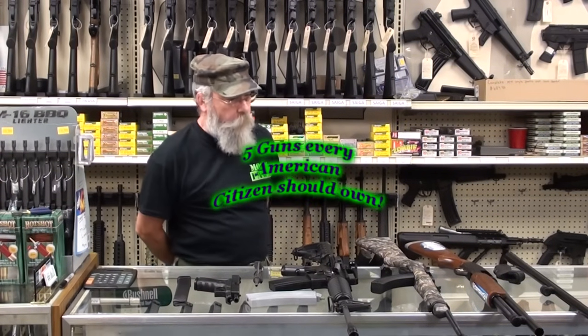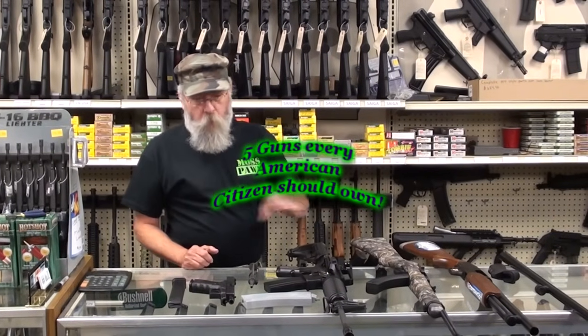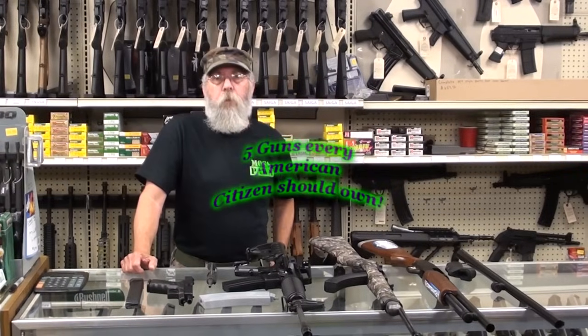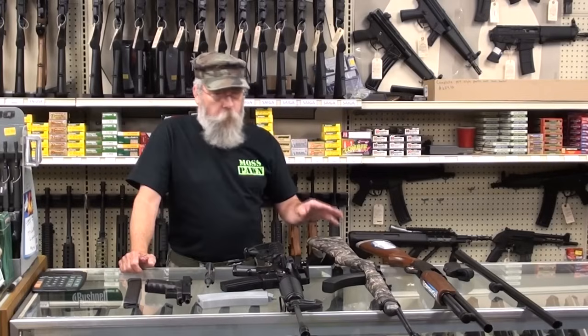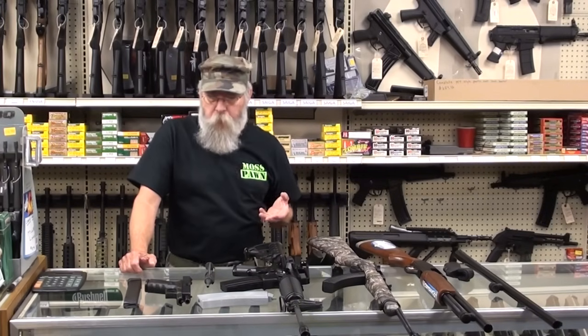Today we're going to try to discuss the five guns that everybody should own. We've actually got three long guns and a handgun. We decided that the long-range sniper weapon, a $2,000 rifle, was out of everybody's range. So we're going to try to get something here with multiple uses rather than have something as specialized.